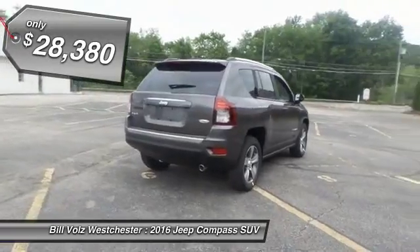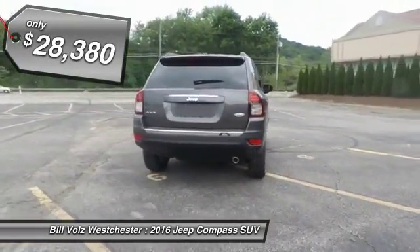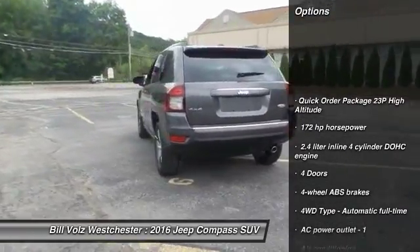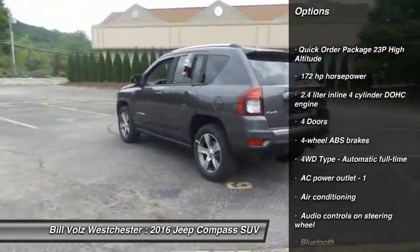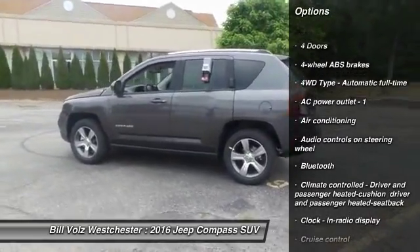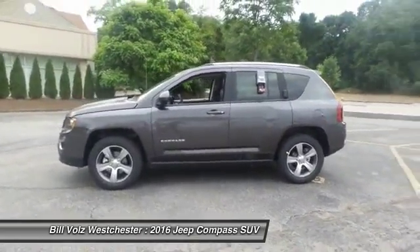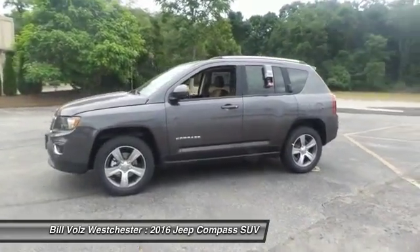And it's priced below $30,000. Here are some of this vehicle's great options: traction control, Bluetooth, power steering, front air conditioning, cruise control, remote power door locks, passenger airbag, heated driver's seat, fog lamps, and power windows.